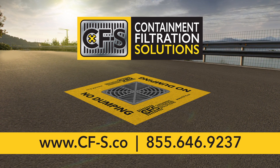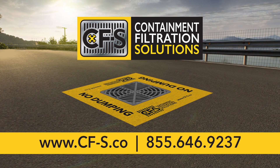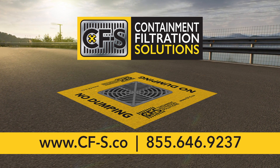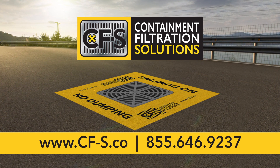The Drain Guardian platform provides another link in your chain of safety, improving reliability and EPA compliance to your facility's safety program.